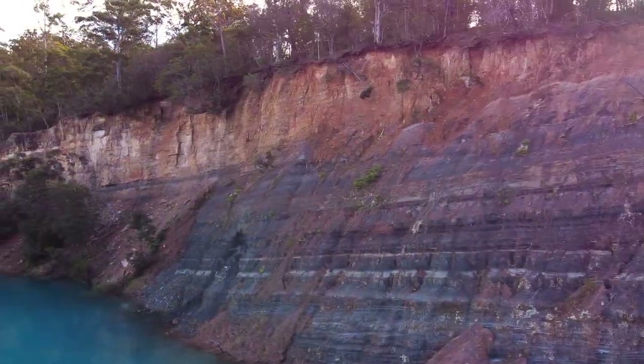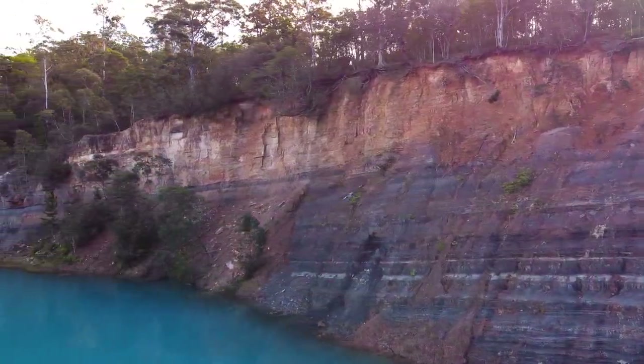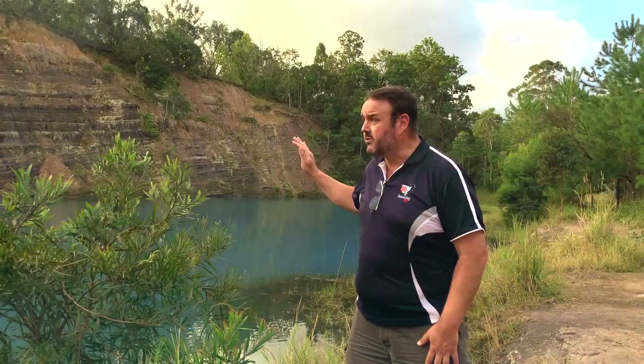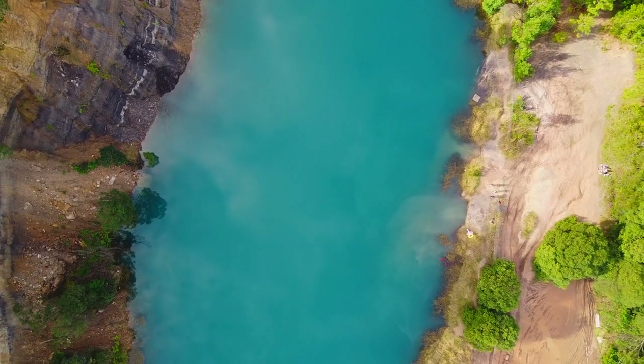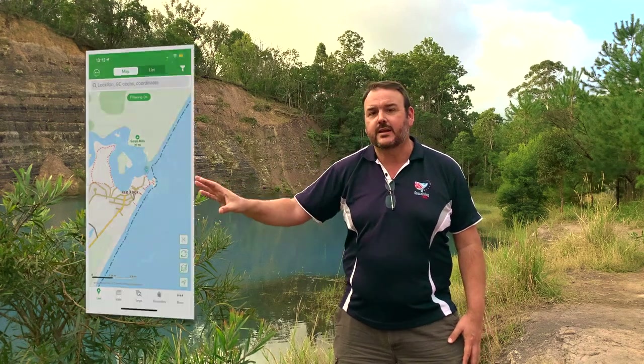This Earthcache itself — it's okay, I can spoil it because it's mine. This one talks about the layering effects along the ridge line. Those layering effects are due to this being an old quarry. It also talks about the coloration of the water — how did the water get this color? Well, that's because of the acidity and the minerals within it.